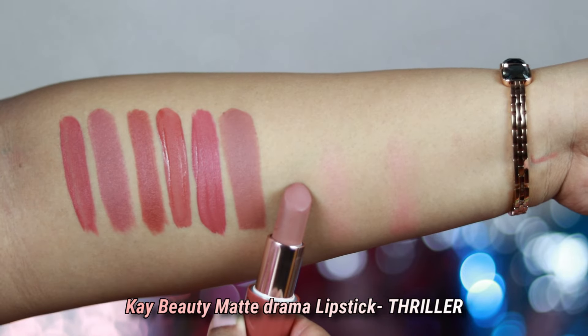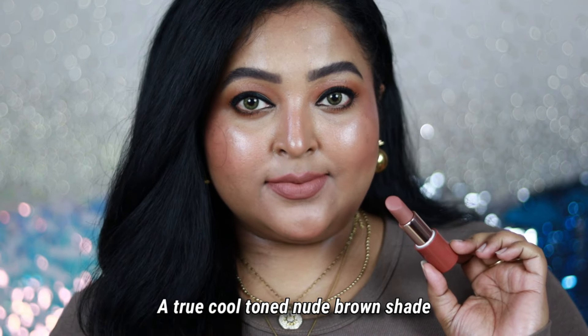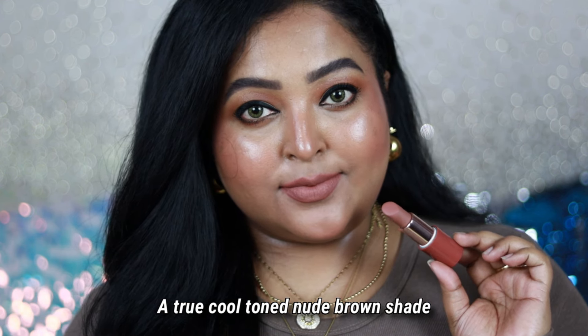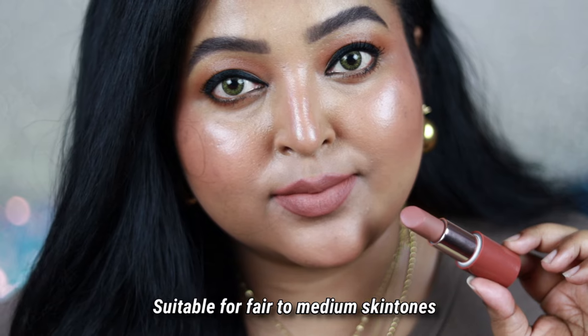The next one is from K-Beauty — it is a Matte Drama lipstick in the shade Thriller. It's a cool-toned, straight-up brown nude color in the medium category, which makes it suitable for Indian skin tones really well. It's the perfect shade to wear with intense smoky eyes, but I also wear it with just mascara or winged eyeliner and it looks really gorgeous.